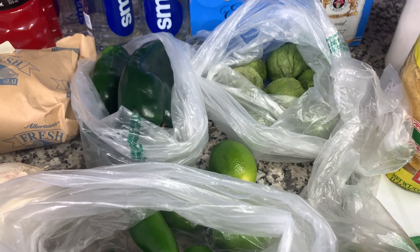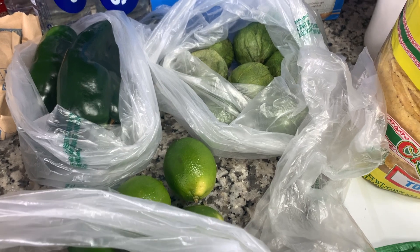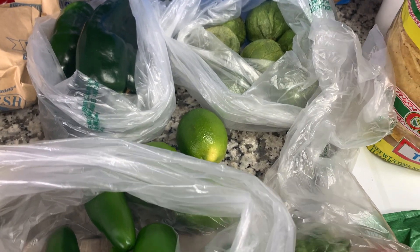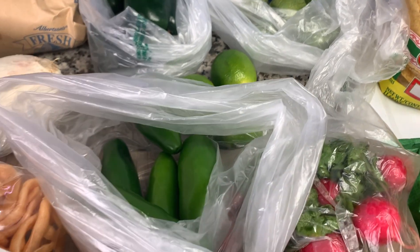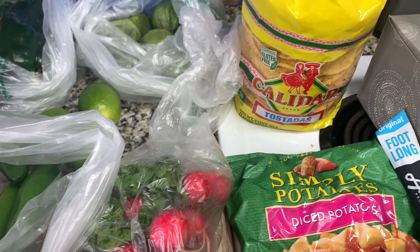I grabbed a few poblano peppers, some tomatillos — the skins don't look very great but that part comes off anyways, I already looked under there and they're fine. Got a few limes, some jalapeños, some radishes, and some tostada shells.